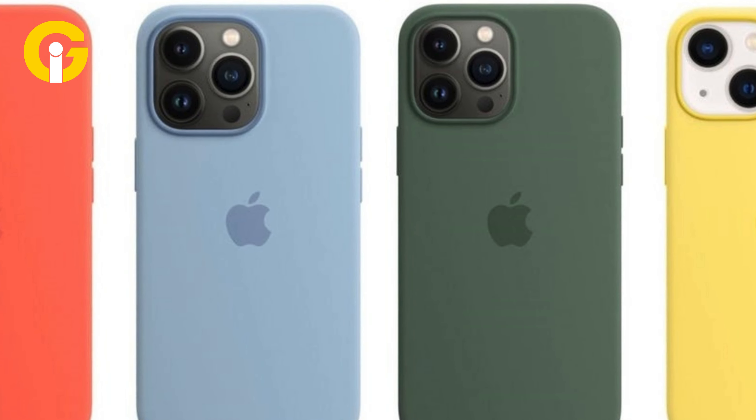Apple's magnetic charging system — Apple iPhone 13 Pro Silicone Case with MagSafe. If you want a case that matches your iPhone 13 Pro perfectly, you can't go wrong with the official Apple iPhone 13 Pro Silicone Case with MagSafe. This case is made of soft-touch silicone that feels great to hold and provides a snug fit for your phone.